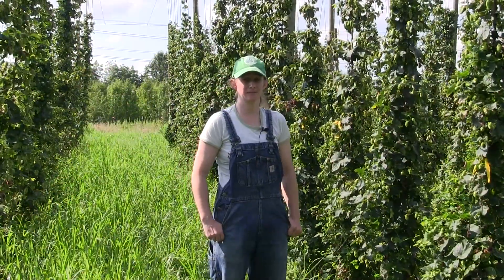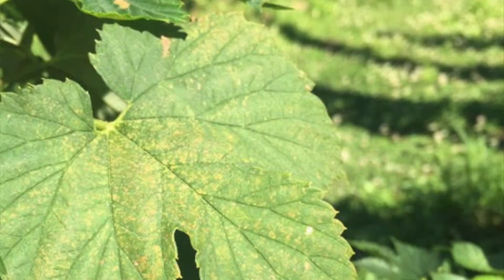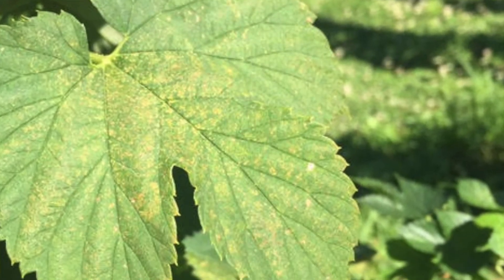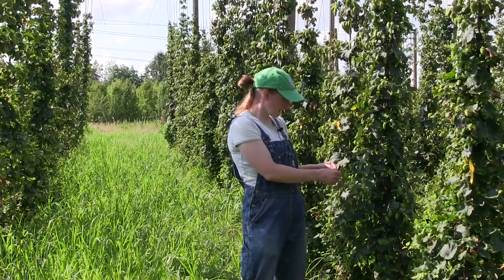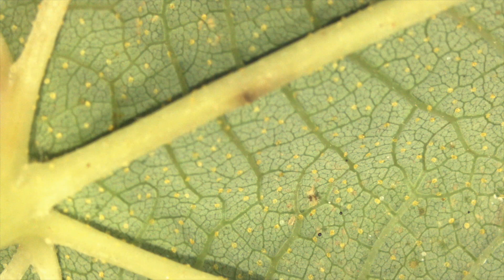The fourth pest is the spider mite, which is by far the hardest one to find. Spider mites cause stippling on the leaves. If you see a leaf with stippling on it, chances are if you turn it over you'll find spider mites on that spot. Other times it's just good to look at the base of the leaf where the stem hits the leaf — that's where the spider mites like to hang out.